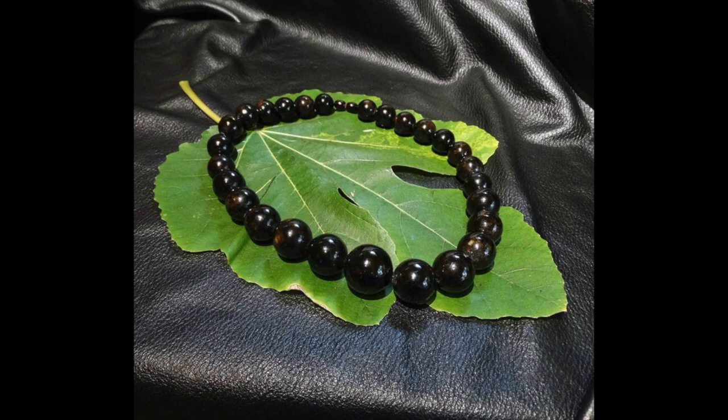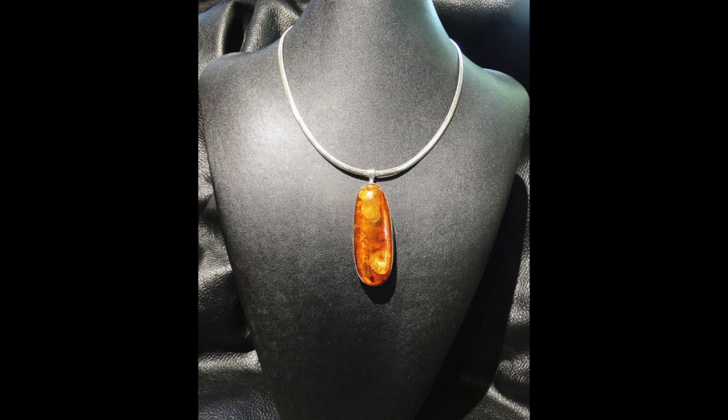Amber also comes in translucent and opaque varieties, or a combination. Amber is found in many places around the world, but the most highly prized and perhaps most coveted by connoisseurs is Baltic amber. To trace the history of amber's travels along the amber route is to traverse the timeline of human history.